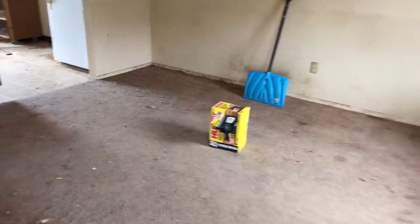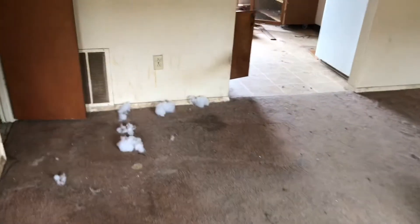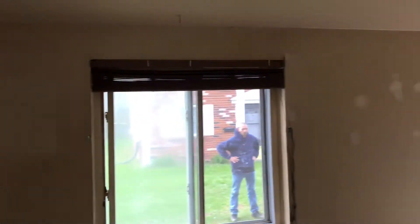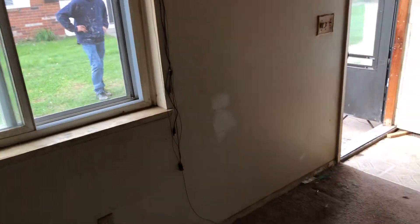At the living room, the carpet is badly stained and will need to be replaced. Complete paint job, all outlets need to be changed out, need a smoke alarm.